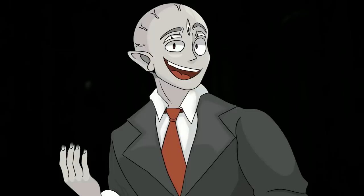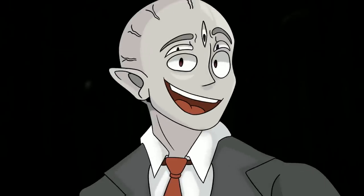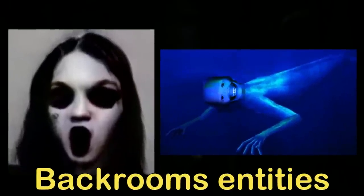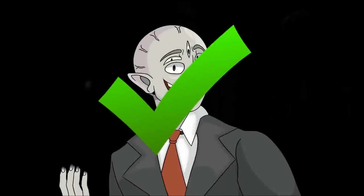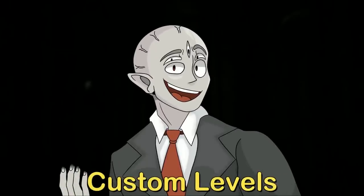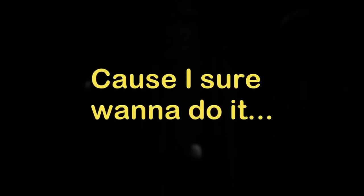Hello everyone and welcome back to the Broogly channel. Today I have a really cool video where I'm going over two custom backrooms entities that I myself created. I wrote some lore, some details, some physical descriptions. I created the designs for the entities and I really think you're going to enjoy how they turned out. I'm pretty proud of them, so let me know your thoughts below. I also want to make this into a series where I go over all the custom levels and entities that I make, so let me know if you want that.